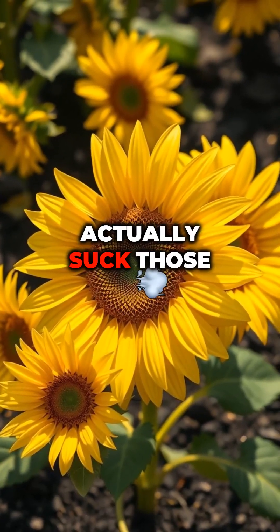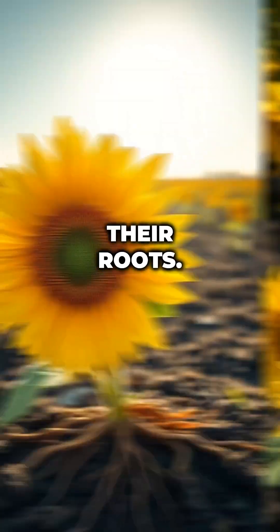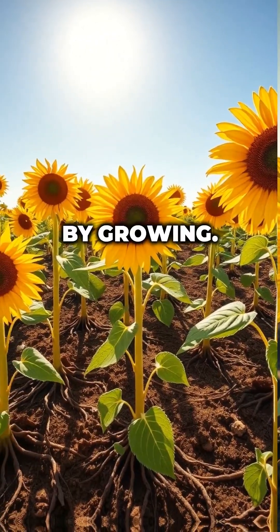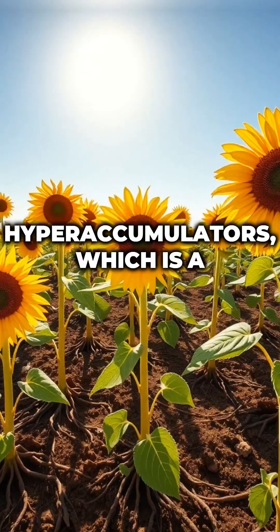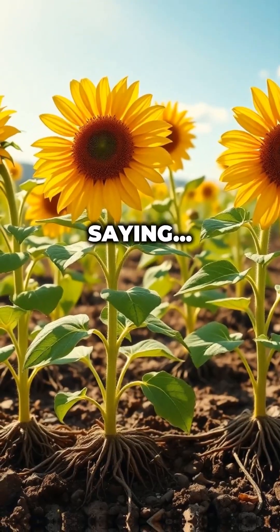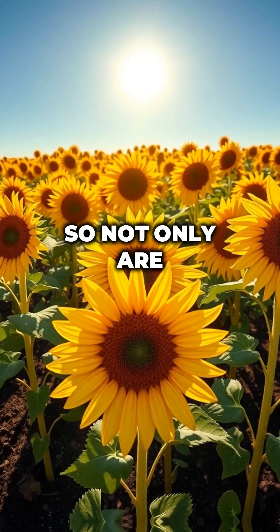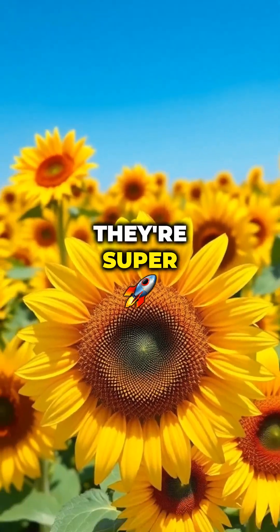Sunflowers can actually suck those bad things up through their roots. They don't get sick from it like we would. Instead, they help clean the soil just by growing. Scientists call them hyperaccumulators, which is a fancy way of saying they're really good at soaking up the nasty stuff from the earth. So not only are sunflowers pretty, they're super helpful too.